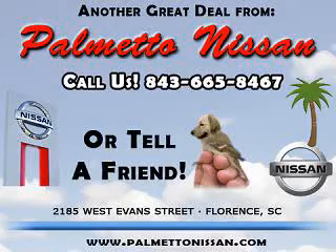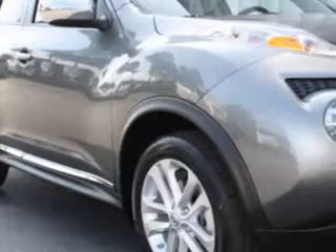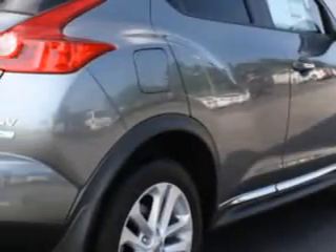Thank you for shopping Palmetto Nissan. Check out this gun metallic 2012 Nissan Juke SV, equipped with a 4-cylinder engine and an automatic transmission.